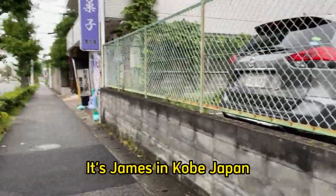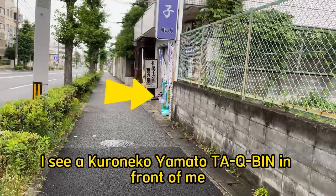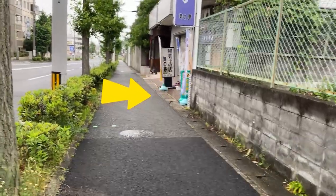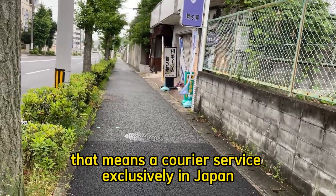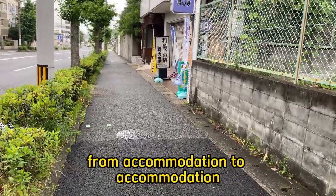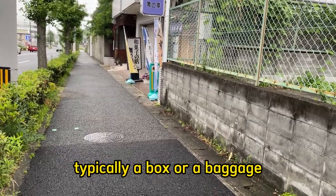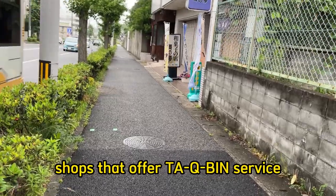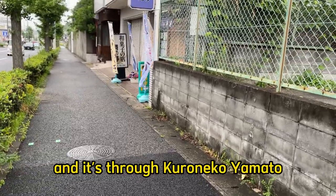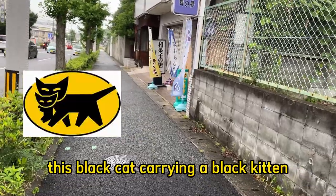Hello everyone, it's James in Kobe, Japan. I see a Kuroneko Yamato Takubin in front of me. That means a courier service exclusively in Japan. They send your luggage from accommodation to accommodation, typically a box or a baggage. There are many shops that offer Takubin service, and it's through Kuroneko Yamato — this black cat carrying a black kitten.